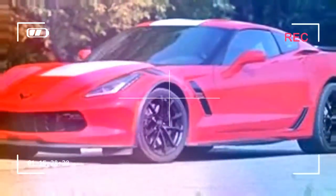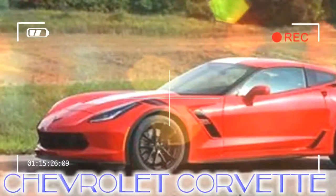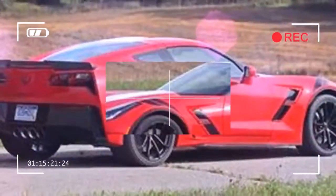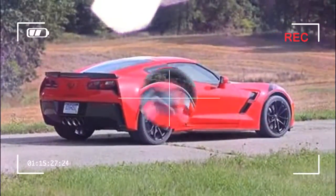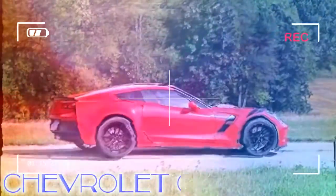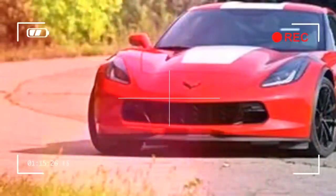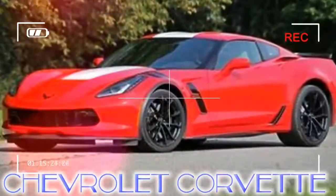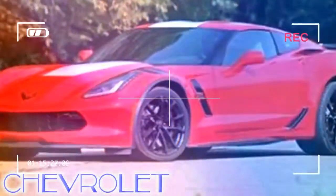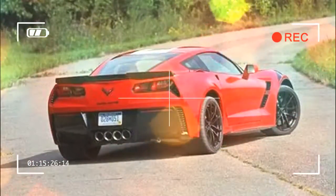The rest of the lineup saw only minor aesthetic changes. The Grand Sport, which is new for 2017 and a mind-body melding of the base model Stingray and the rip-roaring Z06, is our preferred model. It's almost 4 inches wider than the standard Corvette, employs more aggressive gearing in the manual transmission for quicker acceleration, and includes a dry-sump lubrication system for improved engine reliability under track conditions.